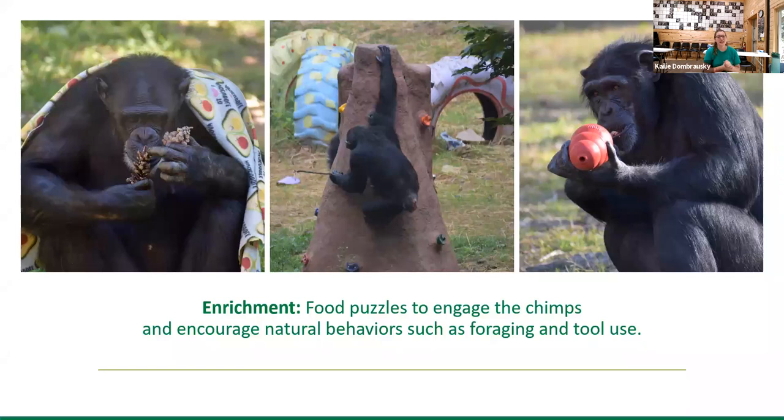To her left is Panielle eating some pine cones — another enrichment we give the chimps. We'll dip pine cones in some kind of mixture and roll them in cereal or seeds, or sometimes we'll use the chow dust that collects at the bottom of chow bags. To the right is Almasi — for any dog owners out there, you might recognize that she's holding a Kong. Just like you'd put treats inside a Kong for your dog, we smear a mixture on the inside, freeze it, and then the chimps have to work at it to get every last drop, every last seed, every last Cheerio. They're very efficient.